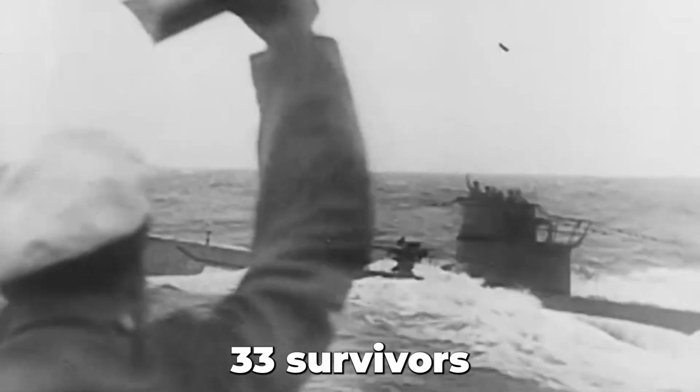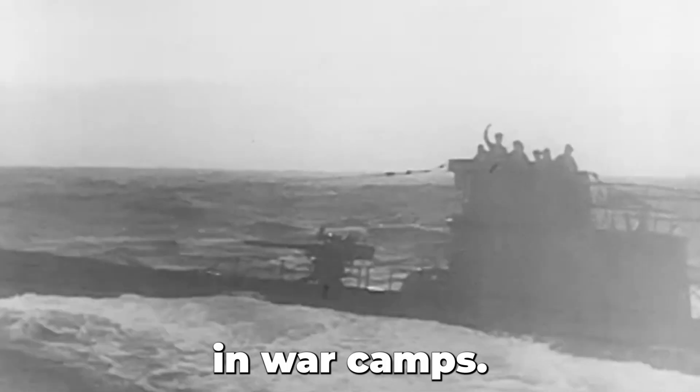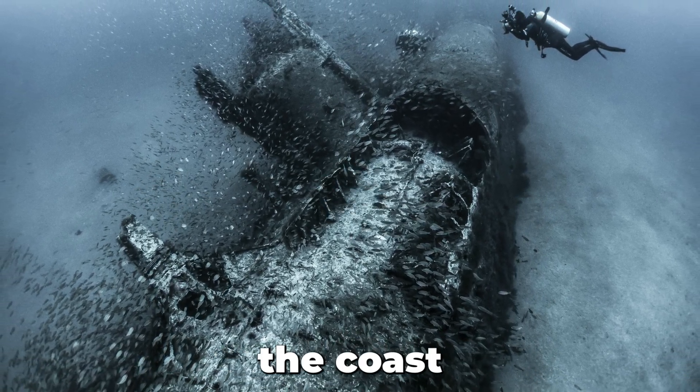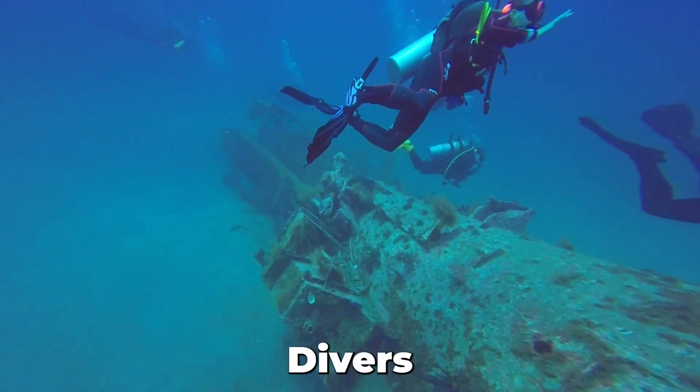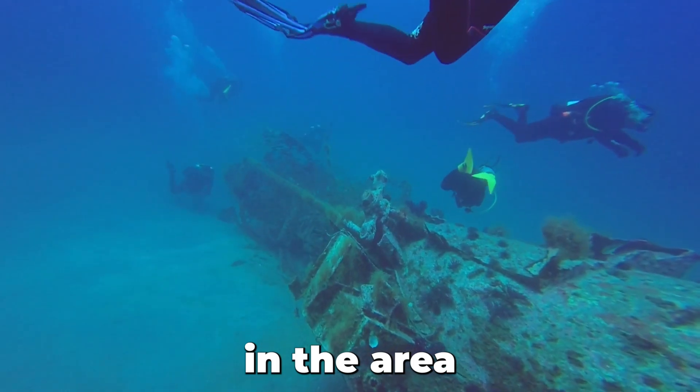Eventually, 33 survivors were picked up and taken to South Carolina for questioning in war camps. In 1975, the wreck was found off the coast of North Carolina. Divers often visit the site, making it a popular underwater attraction in the area today.